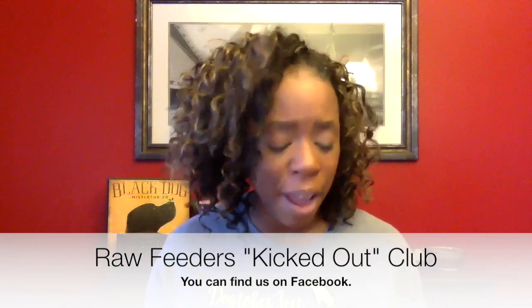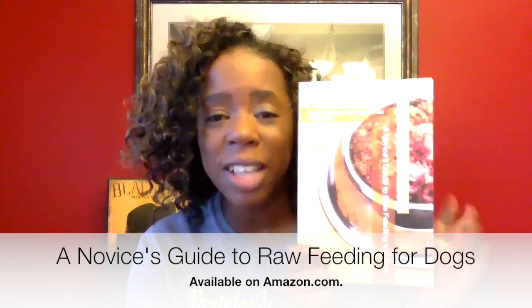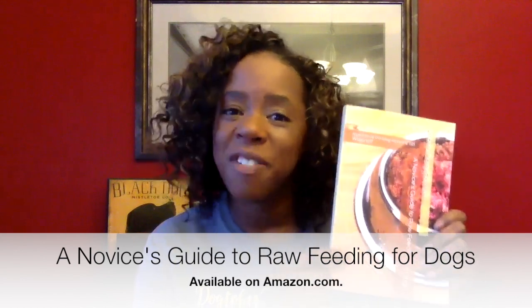So if you don't have access to a co-op, what do you do? I made a list of places you can go and I'm going to talk about the pros and cons based on my experience. I highly encourage you to go to a raw feeding group of your choice — Raw Feeders Kickout Club is mine — and ask people where they're getting their food from. And before we get started, I want to remind you I have a book called A Novice's Guide to Raw Feeding for Dogs, available on Amazon. It's great for people brand new to raw feeding. If you've bought it, please leave a review — five stars are the best.